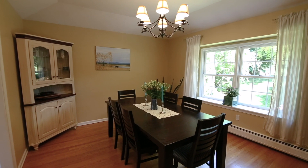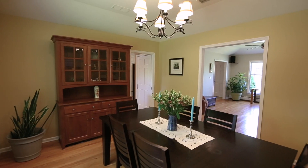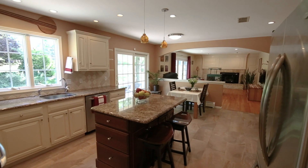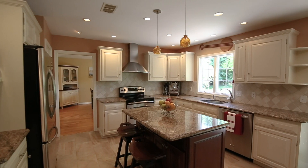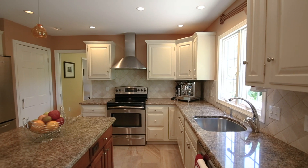This room flows to the formal dining room with an expansive window. Both rooms have hardwood floors, tray ceilings, and recessed lighting. The kitchen is spacious with gorgeous cabinetry, granite counters, center island, stainless steel appliances, porcelain tile floor, and breakfast area.